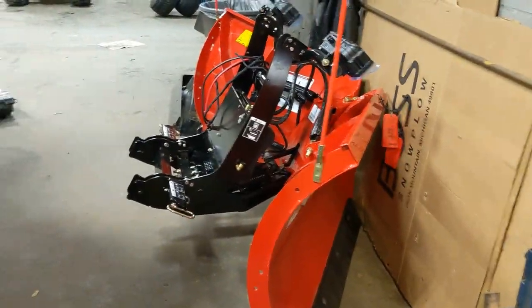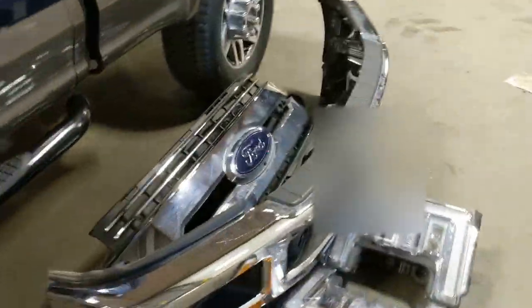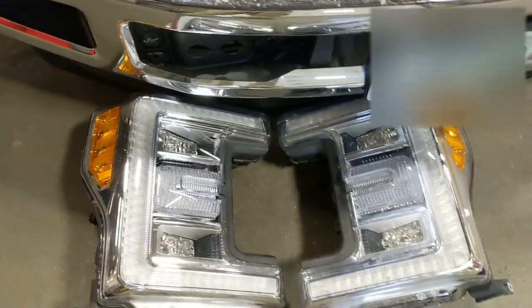We're actually installing a Bosch plow on this particular one, that's why the front end is all off. But this one comes with the LED headlights, which they didn't have on the later models. Everything's all LED on this — you got an LED light underneath here, all your parking lights are LED, and there's an LED light underneath the hood here.